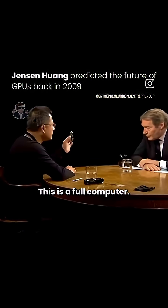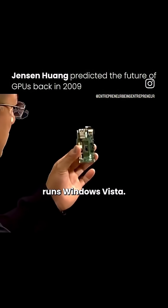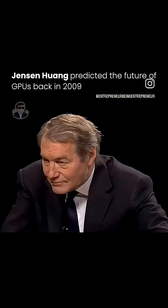This is where the computer industry is going. This is a full computer. This computer here runs Windows Vista. All you have to do is add memory and you're done.